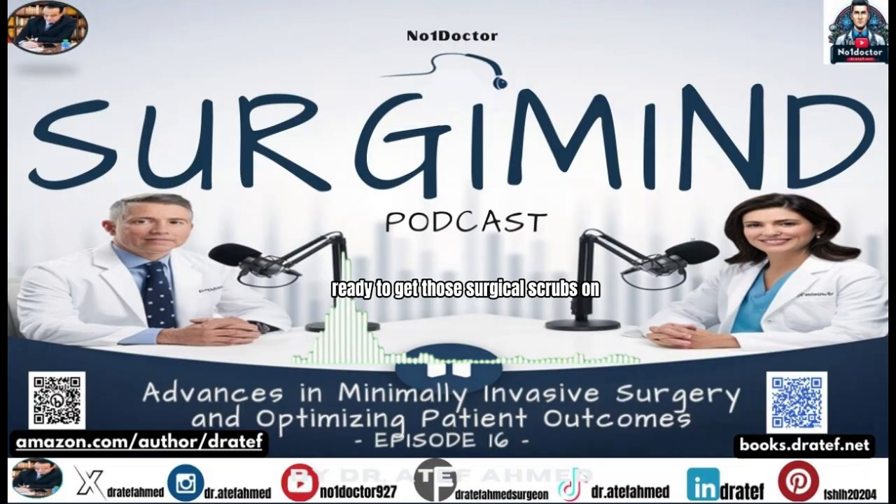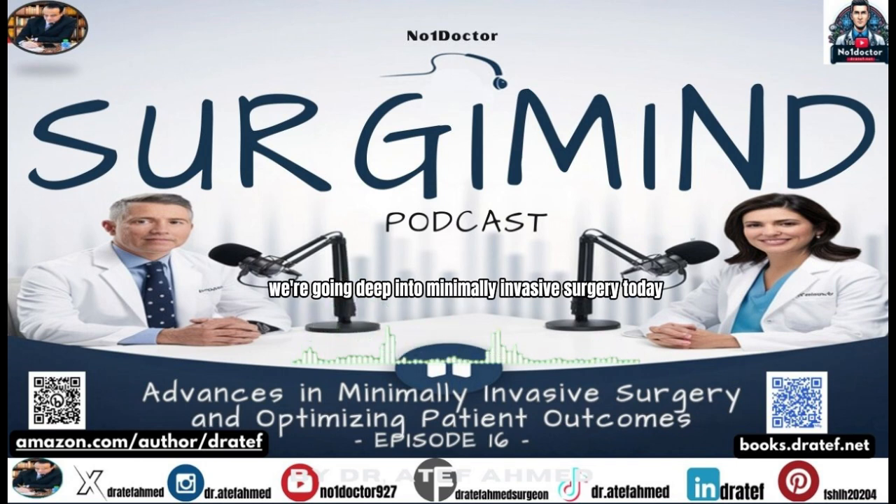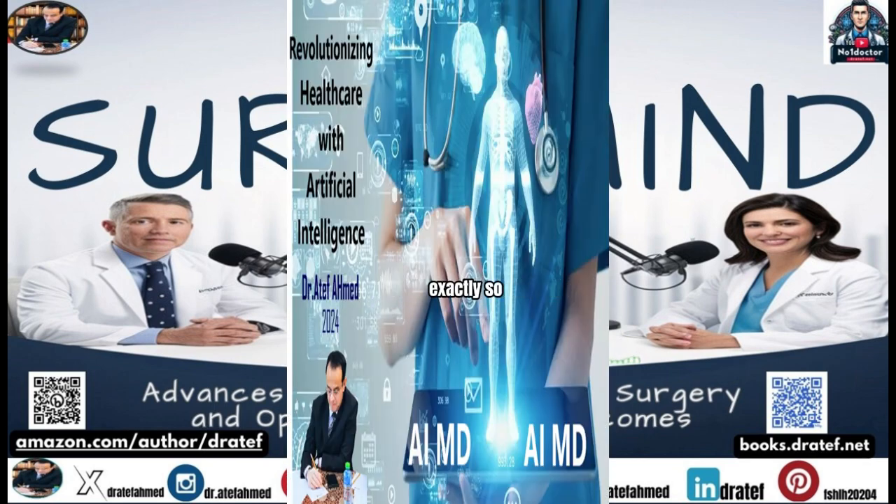Ready to get those surgical scrubs on — we're going deep into minimally invasive surgery today. We've been pouring over this surgical podcast, 'Advances in Minimally Invasive Surgery and Optimizing Patient Outcomes,' and it's packed with insight. It's a hot topic — everyone wants surgery to be easier. And that's what's so fascinating: it's not just for surgeons, it's about what the patient experiences — a huge quality of life difference.